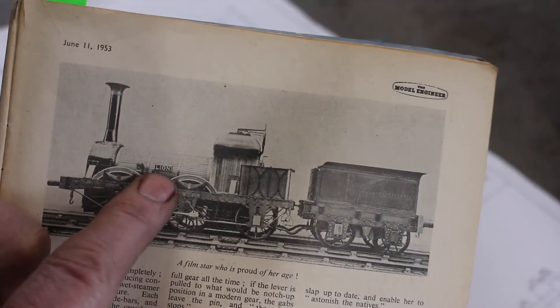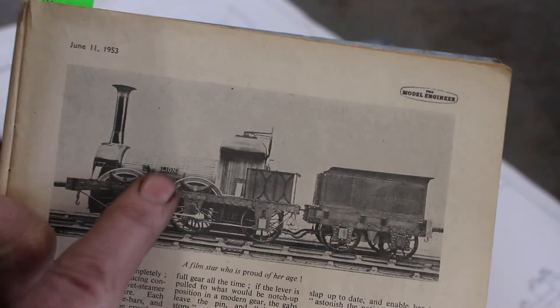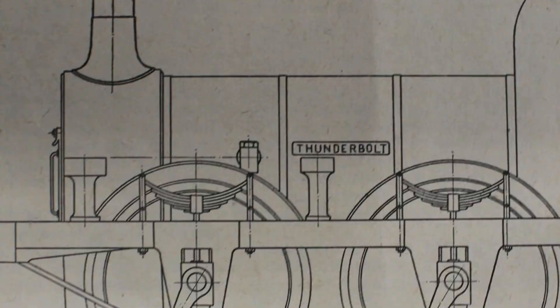You can see here the nameplate reads Lion, which is the original locomotive name. On the drawings, however, it's referred to as Thunderbolt.